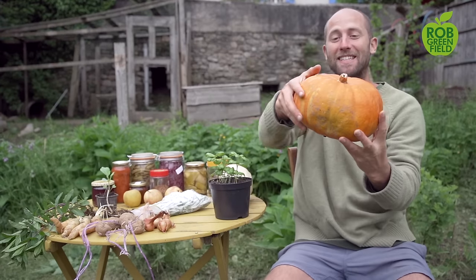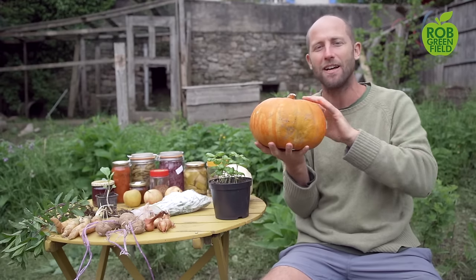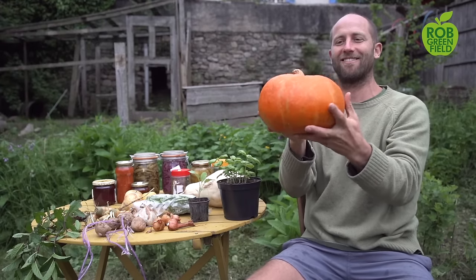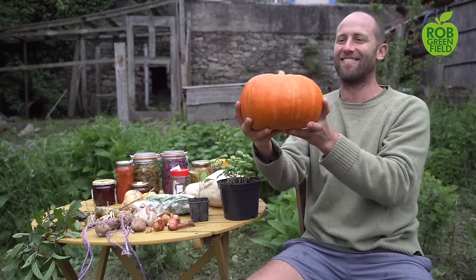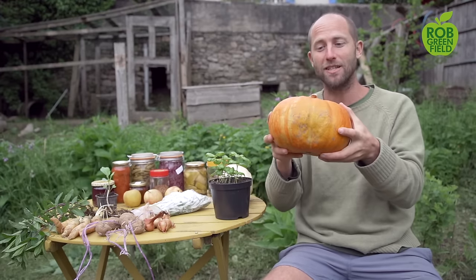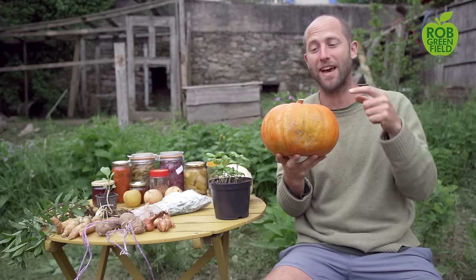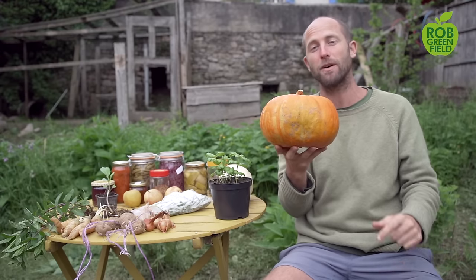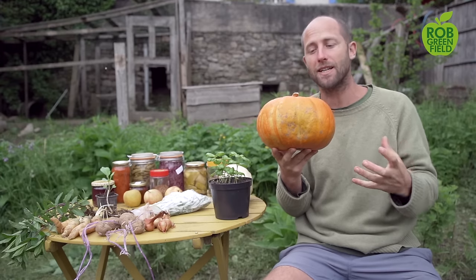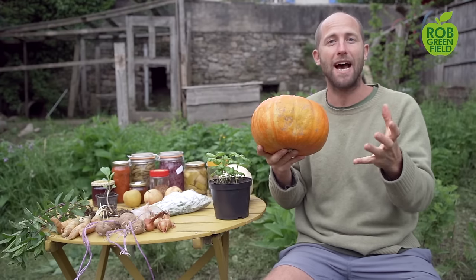The second one I want to share is pumpkins, and I am in love with pumpkins. Not just the ones you make jack-o'-lanterns out of — there are many different shapes, colors, and sizes. Pumpkins are amazing because they store a really long time; it's May and this is from the last season, and it's just as good as can be. You can also eat the seeds and the skin — I'll take the entire thing except the stem and blend it up into a soup. Pumpkins and different winter squashes provide a lot of sustenance and nutrients, and many are very easy to grow. Grow the ones that are adapted to your climate.